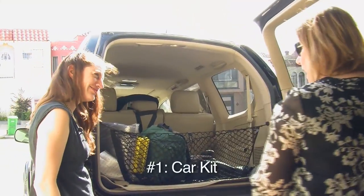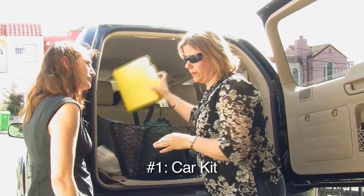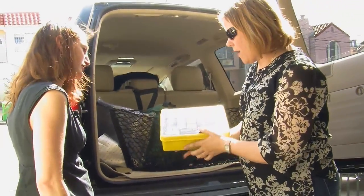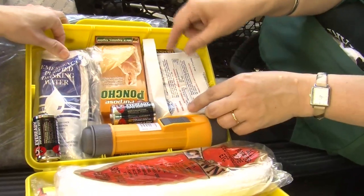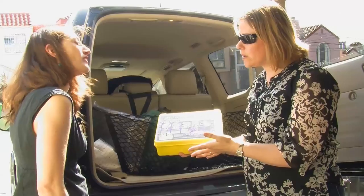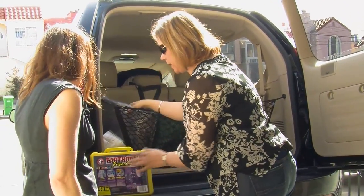One of the kits I have is one I made up for my car. It's pretty simple, pretty basic. This one was actually a pre-purchased one that I always have in the car. It has your basic first aid, some food and water, and some emergency items. You can pick this up at any hardware store, or a Costco — I believe that's where we got this one.